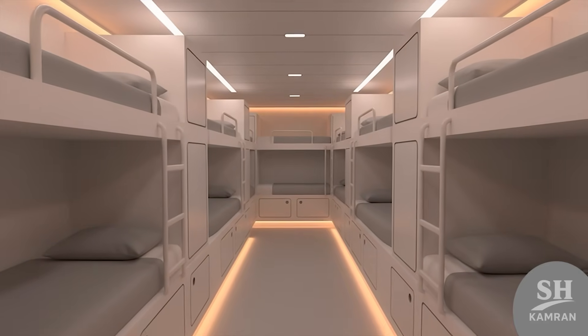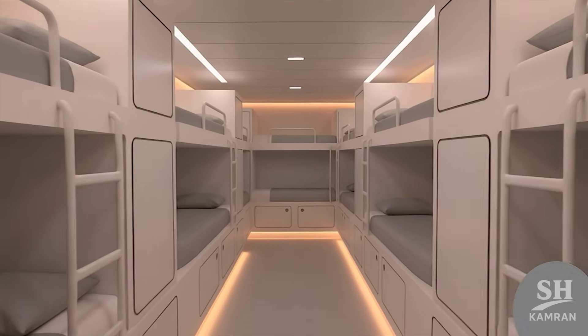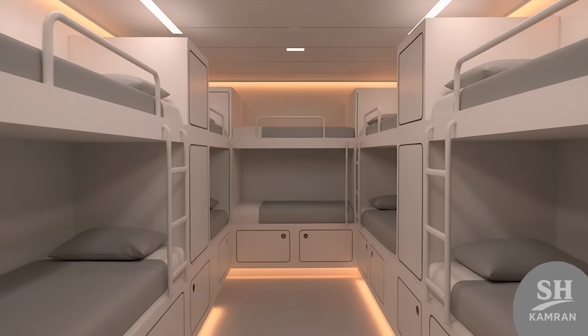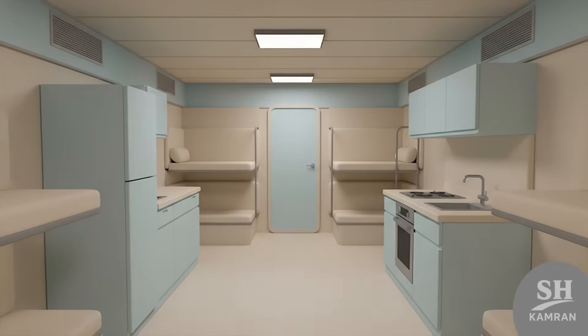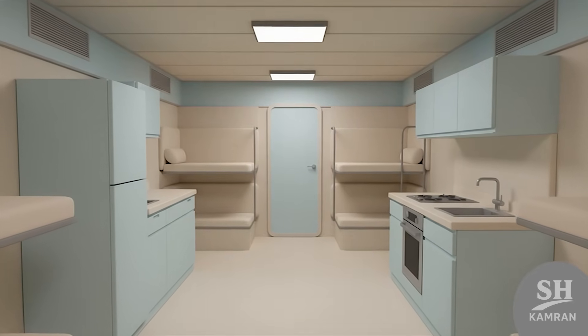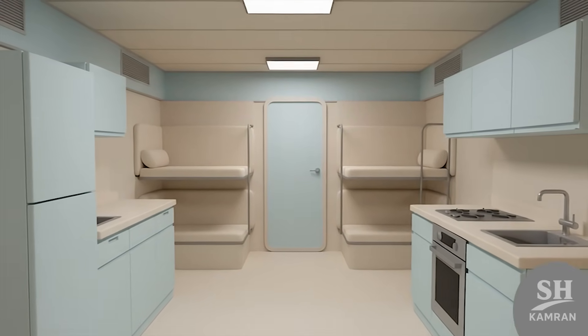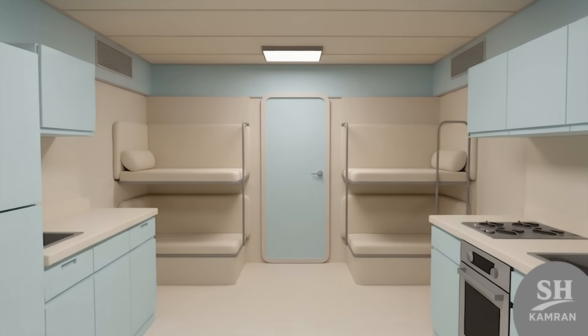Let's talk about crew comfort, which is super important for long, exhausting naval missions. Since Dena is designed for long voyages, living facilities are much better than before. Air conditioning, equipped kitchens, and cabins make eight months at sea bearable for everyone. Crew morale affects combat performance, so Dena provides a relatively comfortable environment for them.